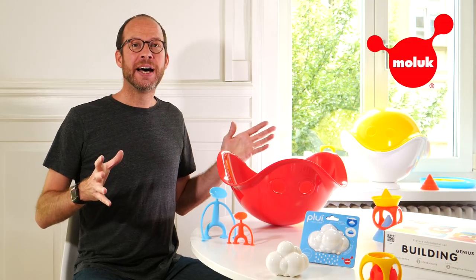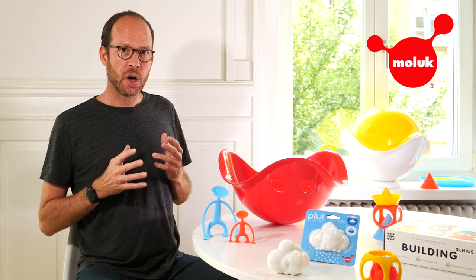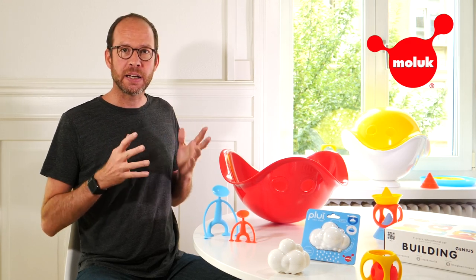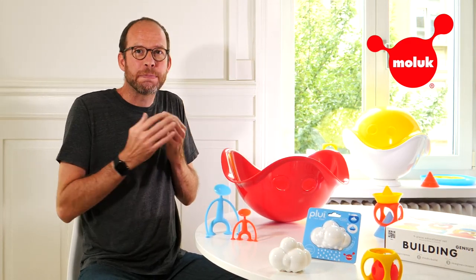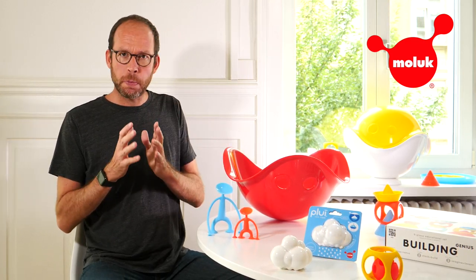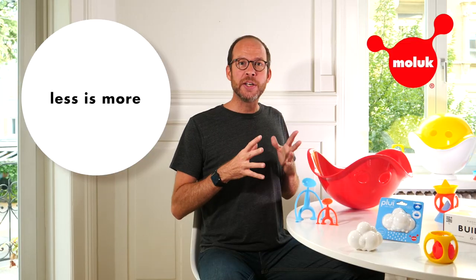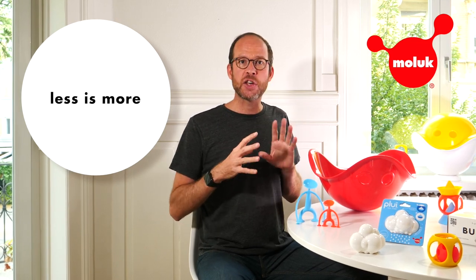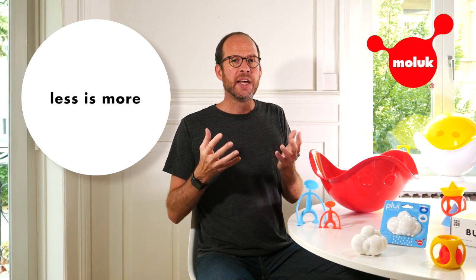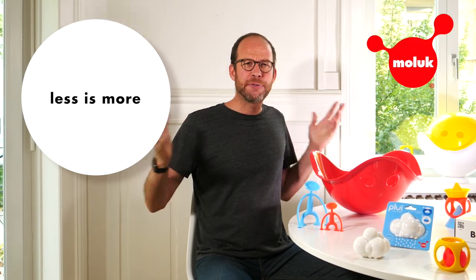All our toys are multifunctional and designed to grow with the kids, which is very important also if you look at the range from an ecological point of view. A toy that kids treasure and play with over many years is much more sustainable than toys with a narrow purpose and age range that quickly lose a child's interest. We only use recyclable materials and offer an essential collection of thoughtful play objects that truly engage and empower children to live up to their full potential.